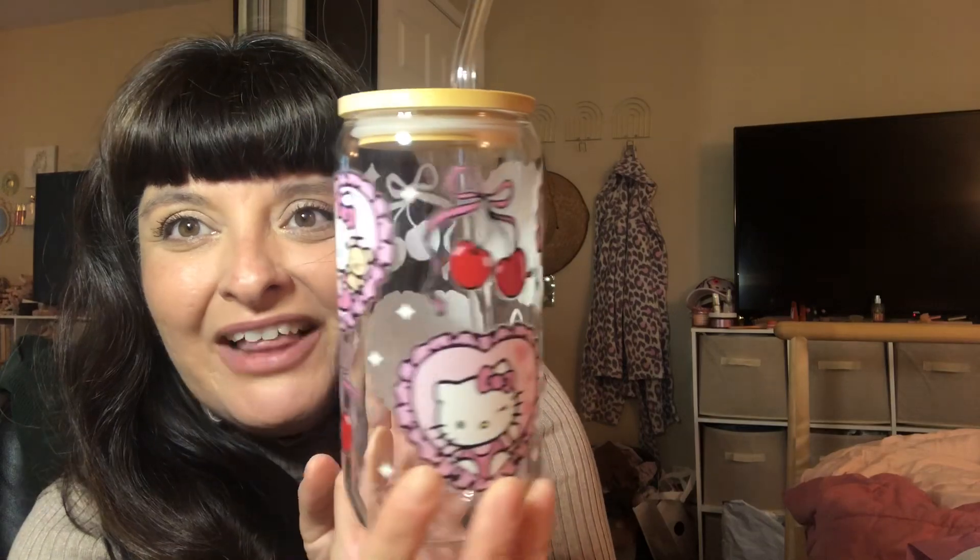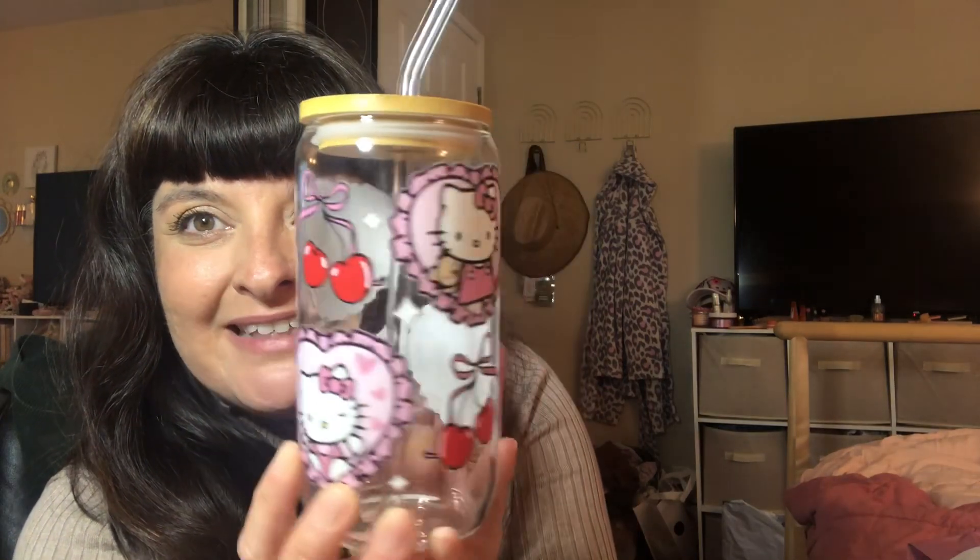The final item is this beautiful Hello Kitty glass tumbler. It comes with the glass straw and the straw cleaner. I believe this was like $9 — very affordable and so cute. I can't wait to drink my water or my iced coffee out of it.